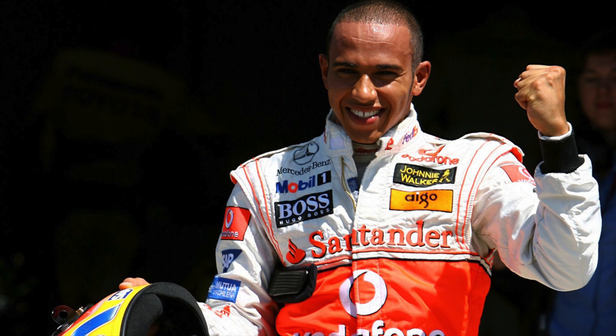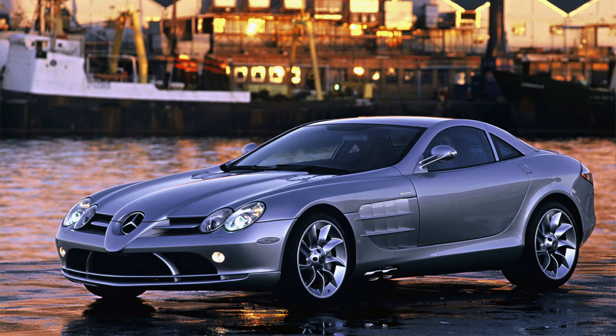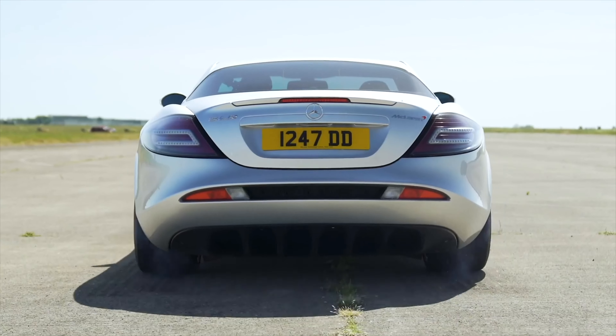Next up we have the Mercedes McLaren SLR. This was a joint venture between McLaren and Mercedes around the time when they used to make Formula One cars together — McLaren built the bodies and Mercedes provided the engines for the cars that Lewis Hamilton ultimately won his first world championship in. The SLR was kind of a combination of that for the road, and what a truly incredible car it was and still is.